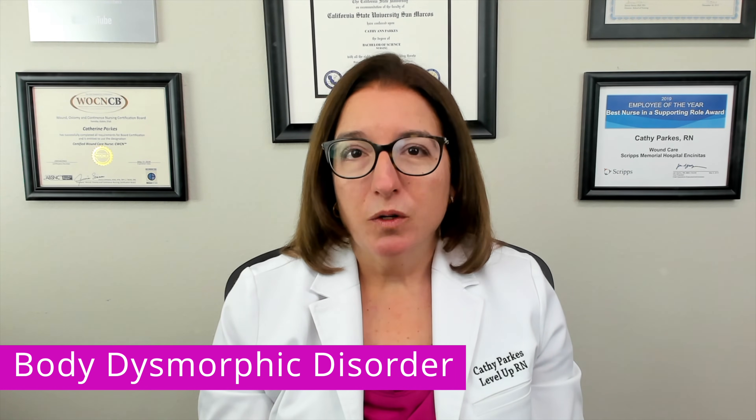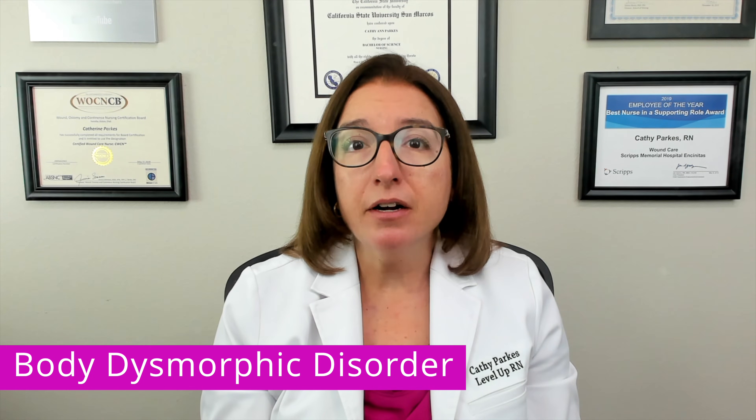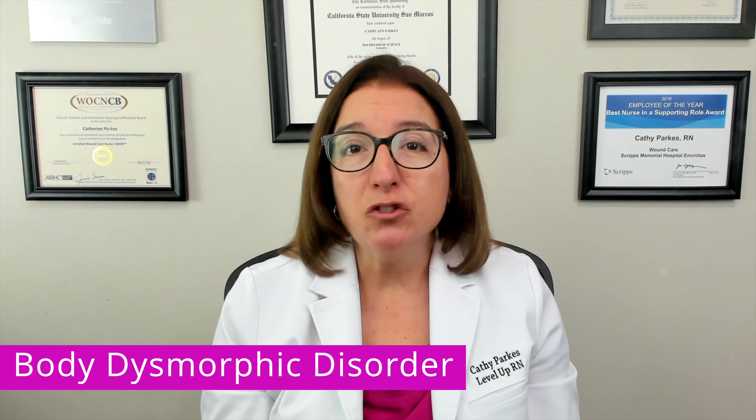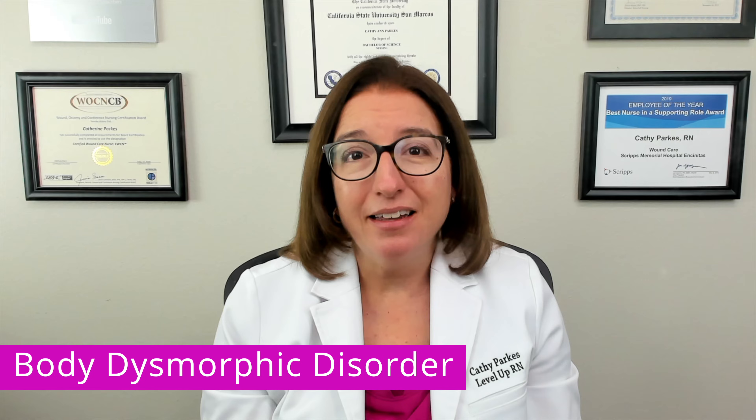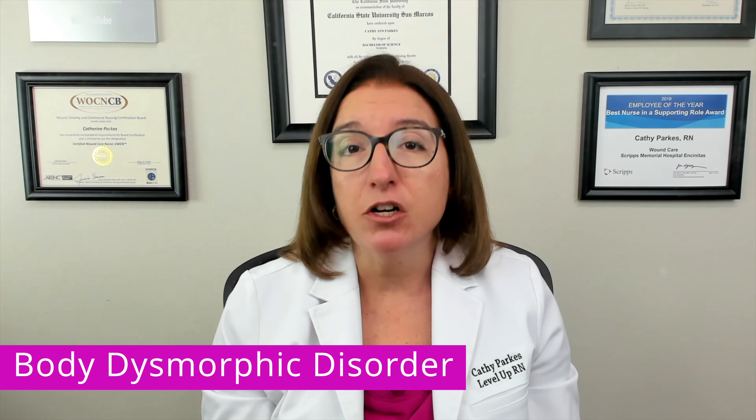Body dysmorphic disorder is diagnosed when the patient's preoccupation with their appearance is so time-consuming and so distressing that it interferes with their social, occupational, or academic functioning.